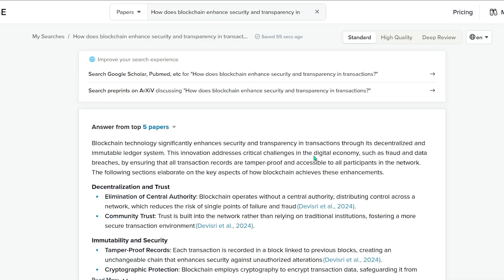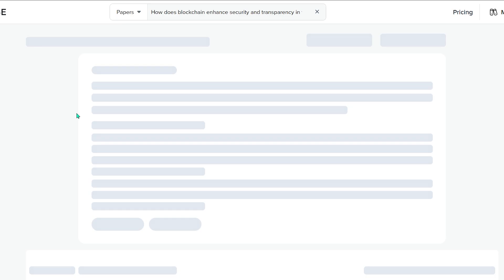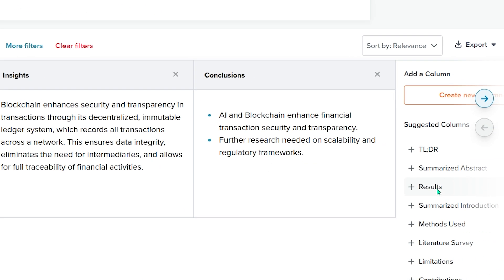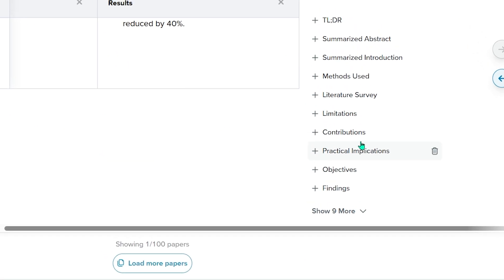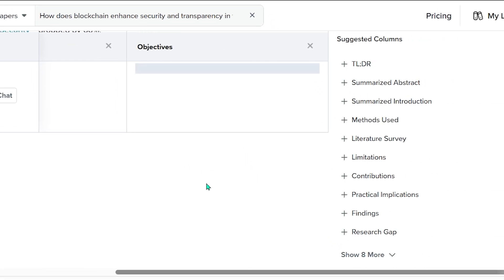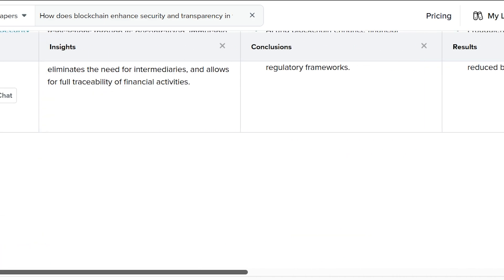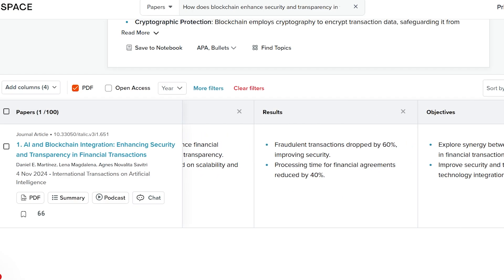This one feels subtle, but it's huge for productivity. Previously, when the agent was running a task like a literature review, you had to wait — you couldn't adjust columns or analyze papers until it finished. Now you can add or remove columns, filter results, analyze papers, pause or resume the task, all while the agent continues running in the background. It's like being able to rearrange your desk while your assistant keeps doing the research.